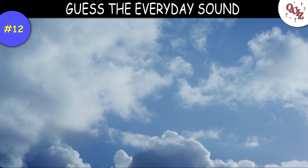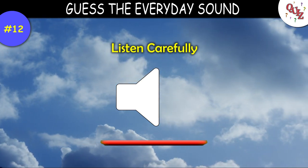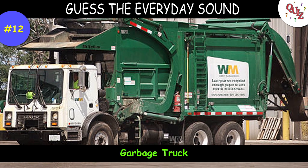Question 12. Listen close and see if you know this sound. The answer is a garbage truck.